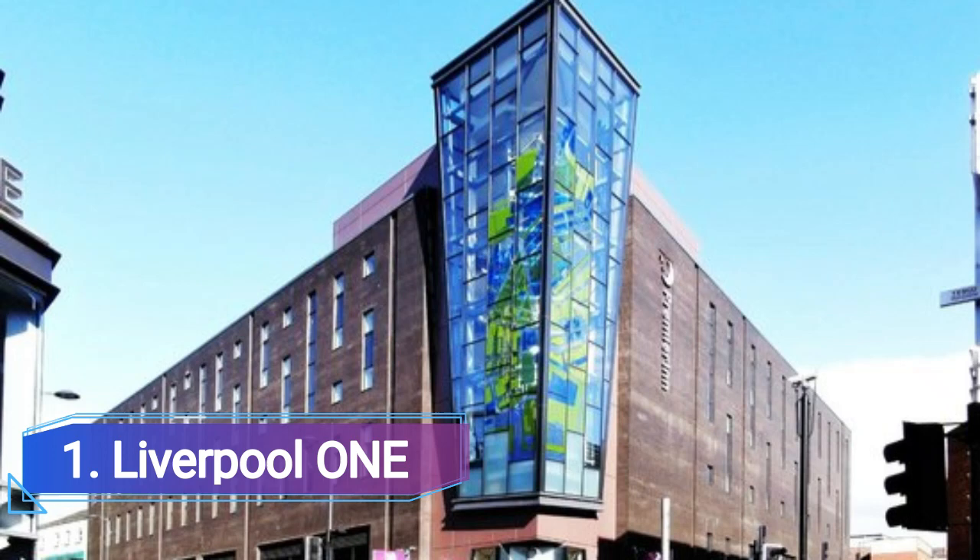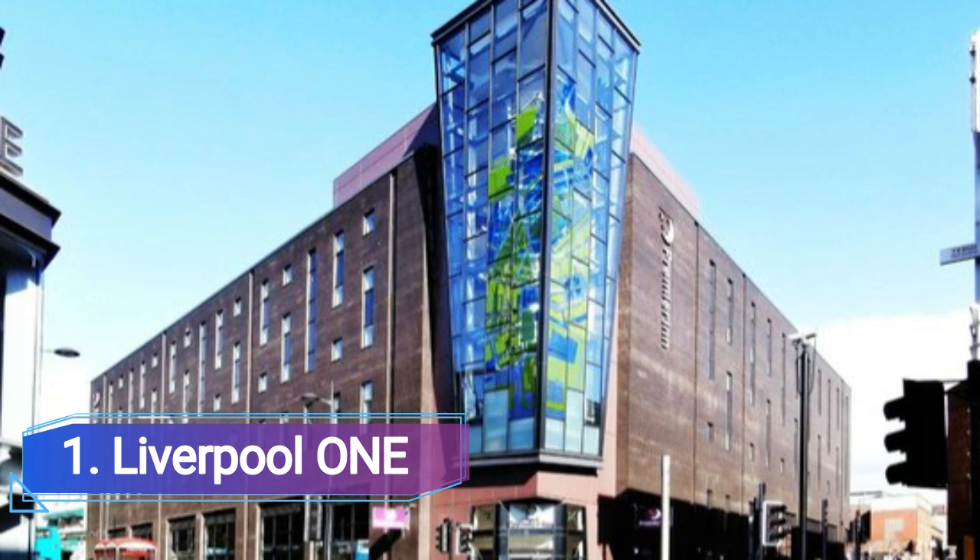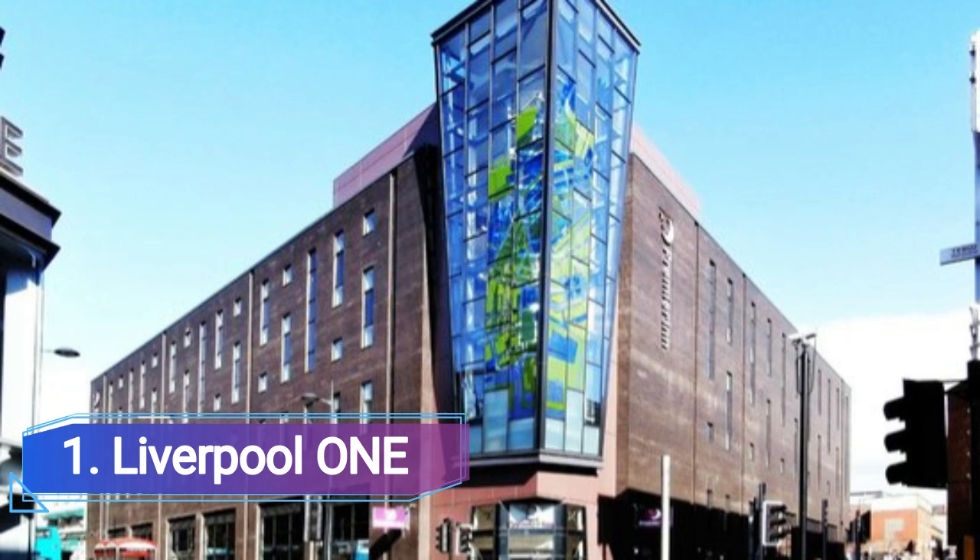Number 1: Liverpool One. One of the largest outdoor shopping malls in the UK, Liverpool One saw the city center's 40 acres renovated to include 170 stores, eateries, and pubs. Popular high street names and independent Liverpool merchants like Vincentius and Castor are mixed together here. Each structure is distinct and created by a different architect, giving the mall a natural, organic feel.